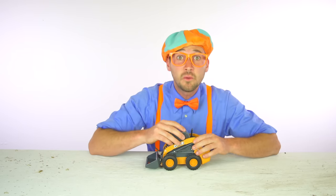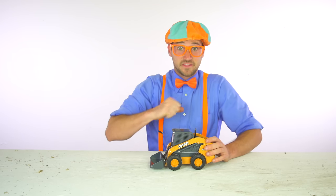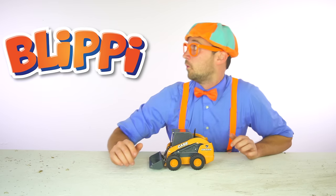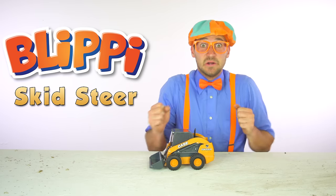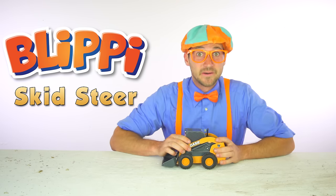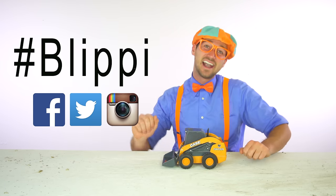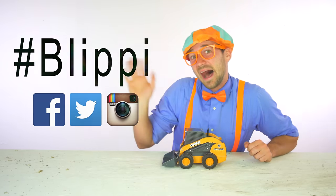That was so much fun learning about skid steers with you! If you want to watch more of the skid steer video, just search for Blippi skid steer. Wahoo! And hey, remember — hashtag Blippi. Alright, see you later. Bye-bye!